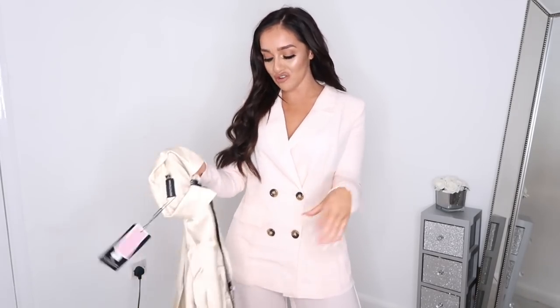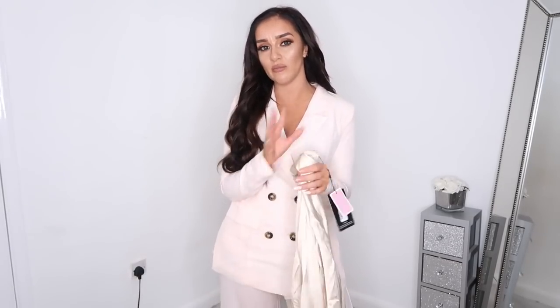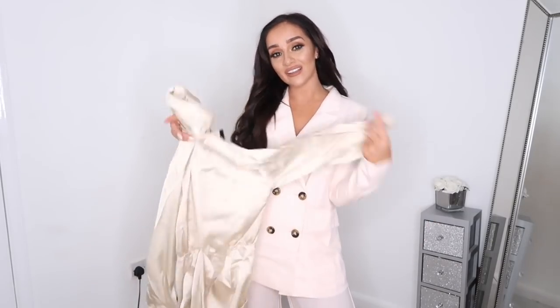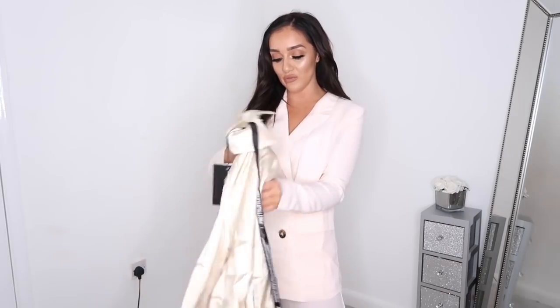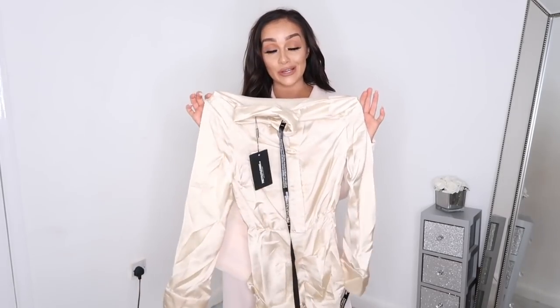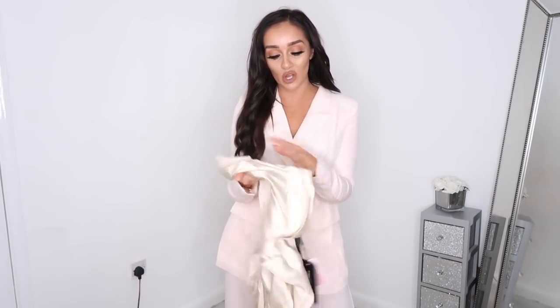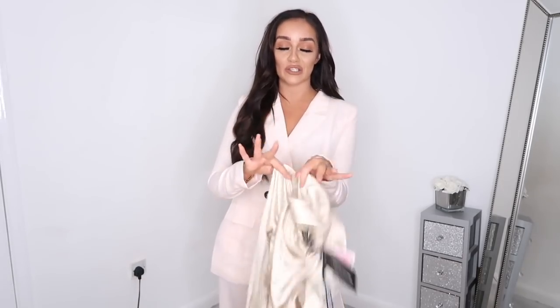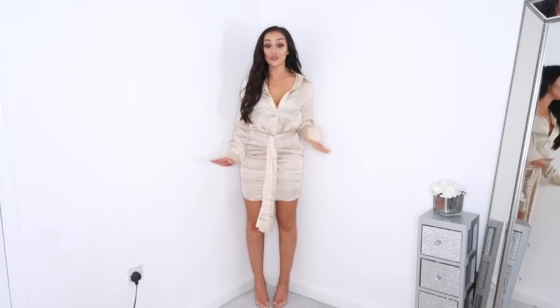The next thing I picked up is a dress because I feel like I have no dressy things for evening — I have two-pieces but I wanted a dress. I was following someone who wore this and I remember thinking it was really nice at the time. It's in this silk satin fabric that's absolutely everywhere at the moment. It's in a champagne colour and it's like a ruched shirt dress. It looks absolutely nothing off the hanger, so I'm going to try it on.